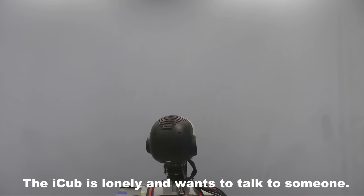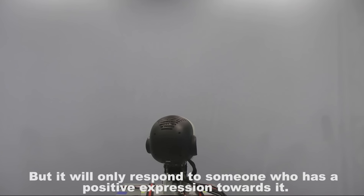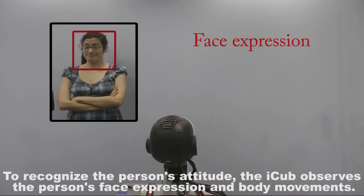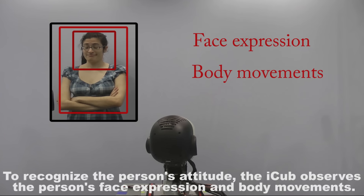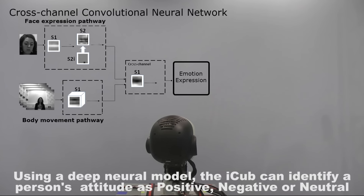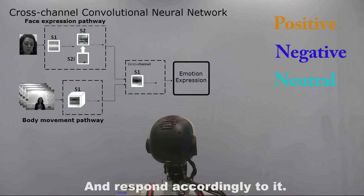The iCub is lonely and wants to talk to someone, but will only respond to someone who has a positive expression towards it. To recognize the person's attitude, the iCub observes the person's facial expression and body movements. Using a deep neural model, the iCub can identify a person's attitude as positive, negative, or neutral and respond accordingly.